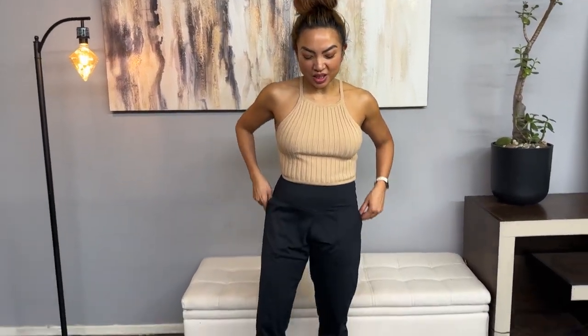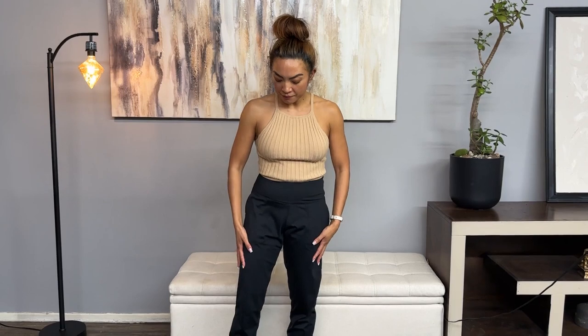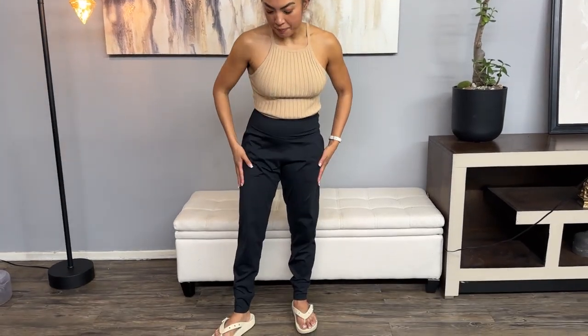These pants are such an awesome find. I was just wanting some comfy pants that I could throw on, because I just be wearing sweatpants all the time. So I wanted something a little more presentable, and this definitely does the job. It feels like butter on me — the fabric is so comfortable.